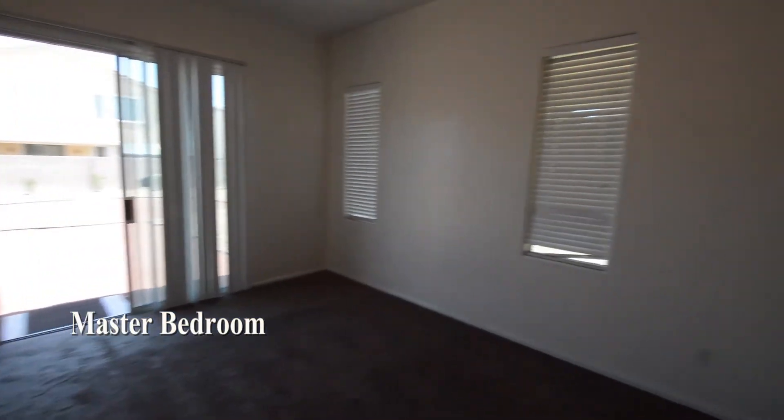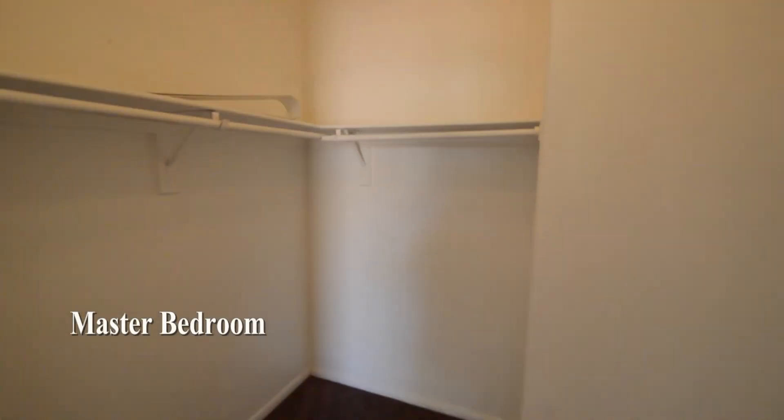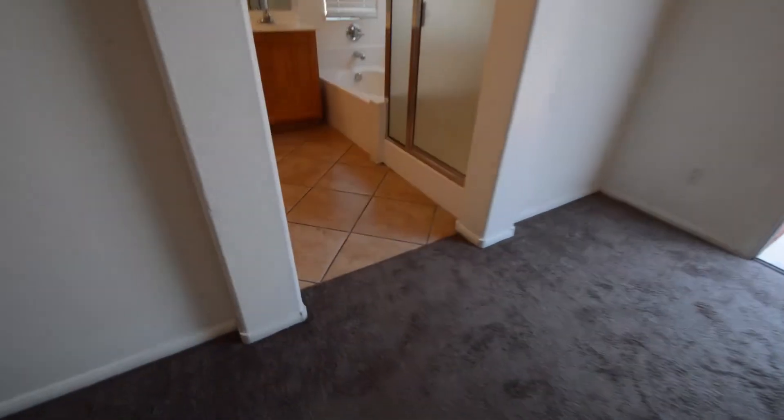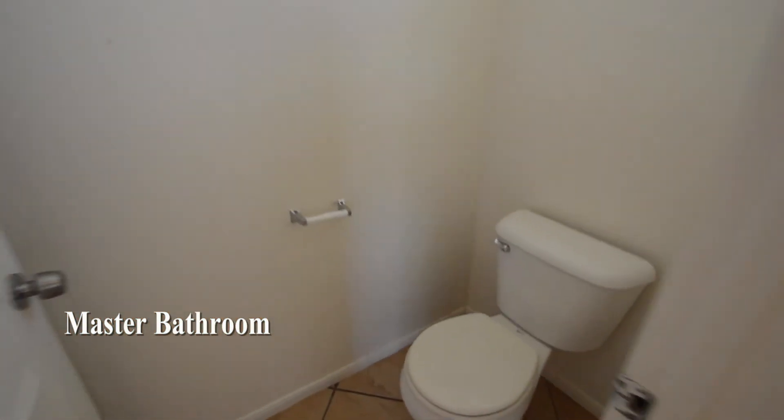The master bedroom has carpeting, window blinds, and a sliding glass door to the yard. The master bathroom has a tile floor, separate shower, bathtub, double-sink vanity, and a water closet. The master bedroom also has a large walk-in closet.